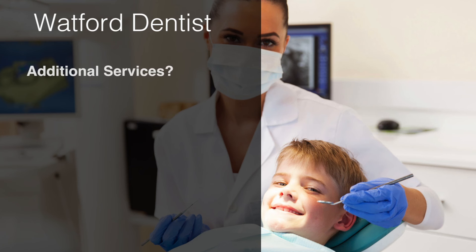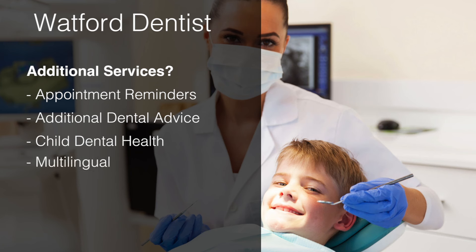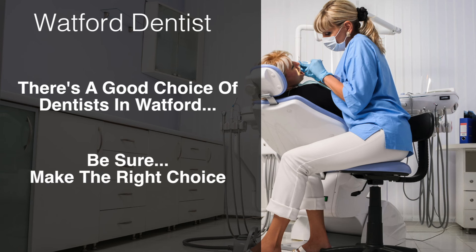Does this dental practice offer additional services? Will this Watford dentist offer appointment reminders, additional dental advice in written or video format? Do they pay special mind to children and teach them about long-term dental health? Or maybe English isn't your first language — is this dentist able to speak your language or has staff that can translate? There's a good choice of dentists in Watford situated from the town centre out to the more local areas, so be sure that you make the right choice.